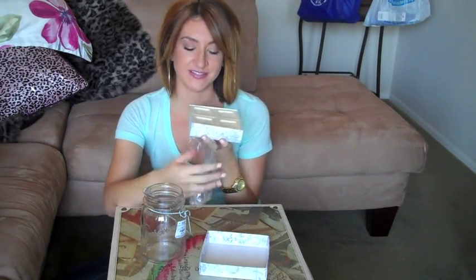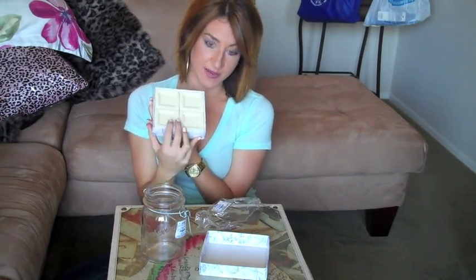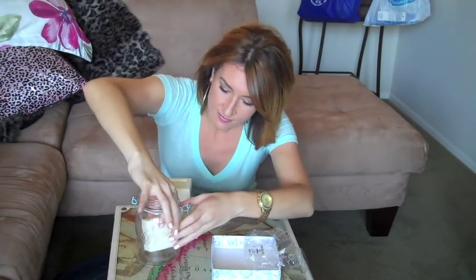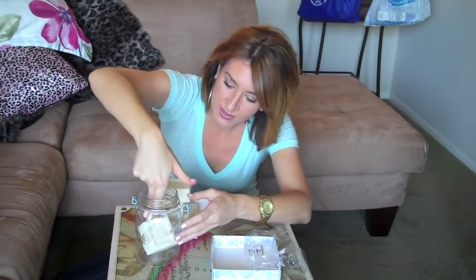I found these lavender chamomile soaps. It's just very relaxing and very soothing. These soaps were only $6.99. Four of them come in the pack and they're shea butter, so they're very soft and very smoothing on your skin. What we're going to do is just stick them in our jar and just kind of place them in.